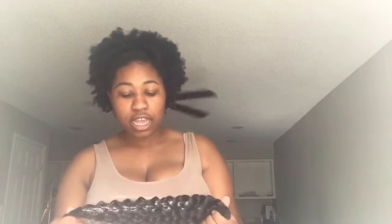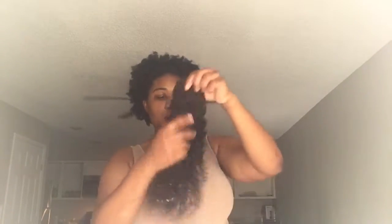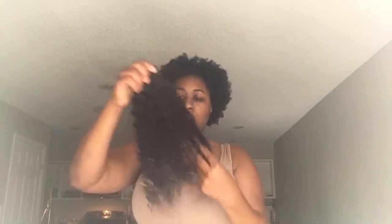This is the 18-inch and it's actually soft. The color is like a natural brown — you can't really tell on camera but it's a natural brown, and it has really pretty curls. This one doesn't really have a smell and I'm really happy about that.